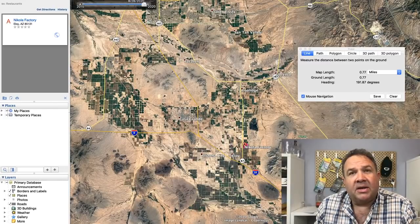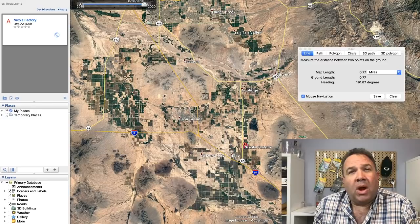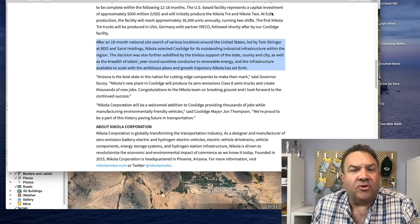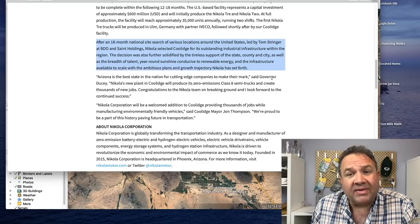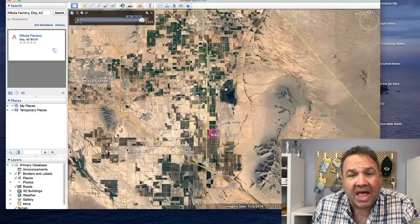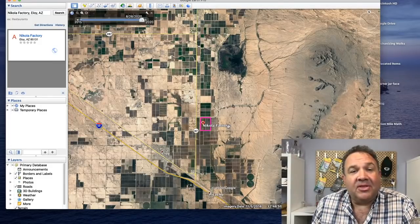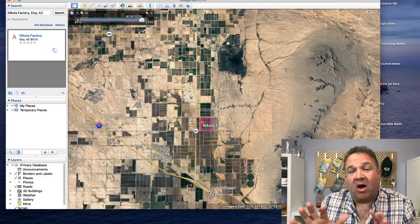Casa Grande I think is about double that. This is supposed to be a million-square-foot plant churning out 35 to 40,000 Nikola semis at peak production — where are they going to get the people to staff this? This is what they said about the site: after an 18-month national site search, Nikola selected Coolidge for its 'outstanding industrial infrastructure within the region.' Look at this — there's nothing here. I am completely mystified.